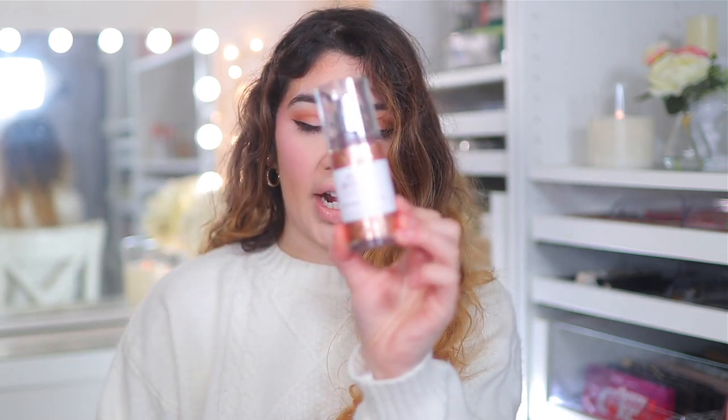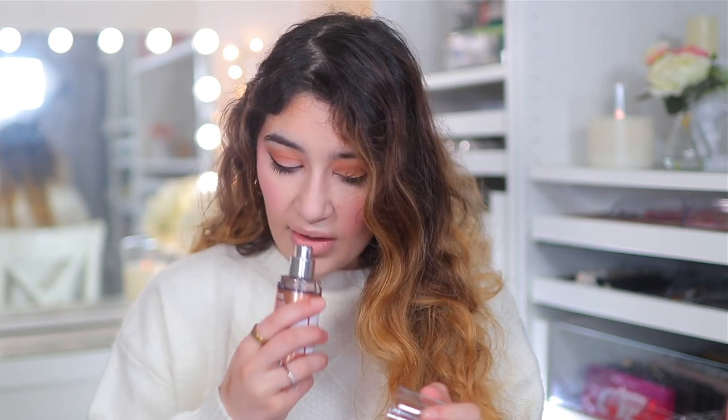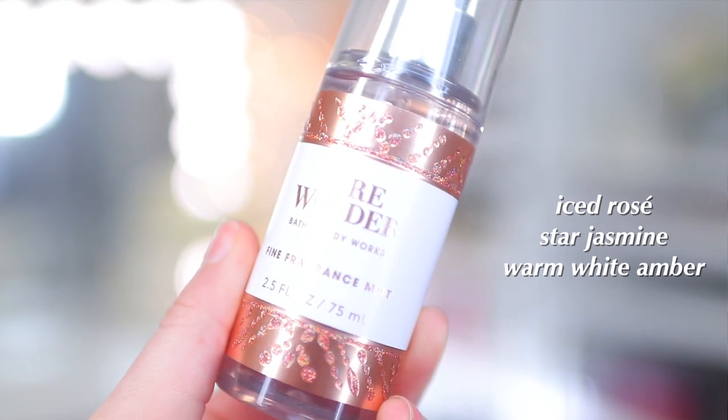We also have the Pure Wonder Fine Fragrance Mist. Oh my gosh, this one smells really seductive — a little more on the perfumey side. The notes are Iced Rose, Star Jasmine, and Warm White Amber, and it definitely has this warmth to it. Love that.